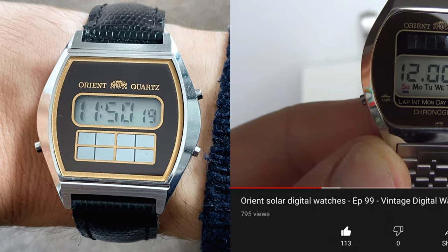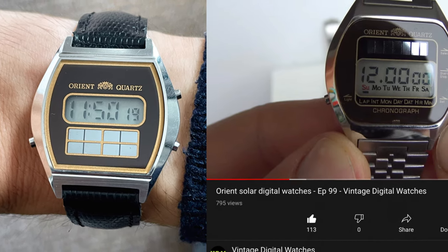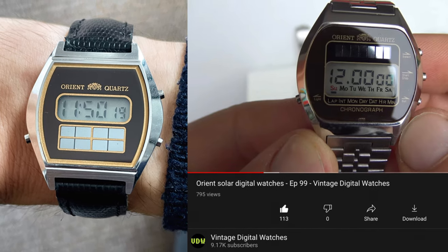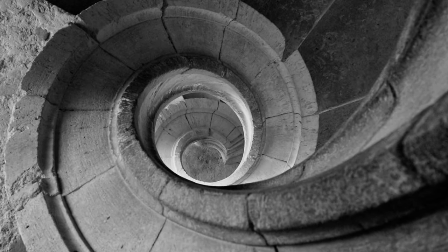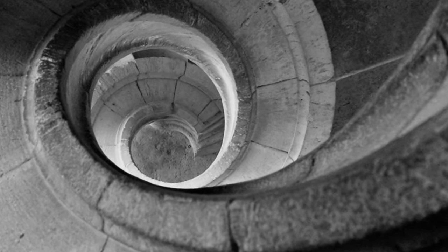After the more premium digitals of the 70s — here's an excuse to show off my lovely new Orient Solar, after being inspired by the vintage digital watches YouTube channel — the 80s saw the margins very tightly squeezed with strong Japanese and Chinese competition. So it seems that the opportunity for digital watches in India at the time ultimately didn't add up.